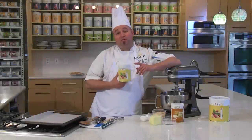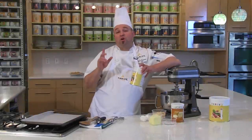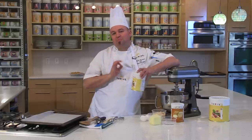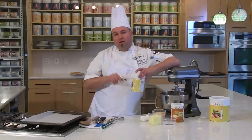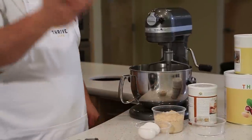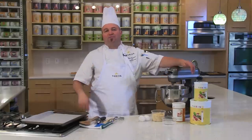Back in the Thrive Kitchen with our peanut flour, we are going to Thrivalize our bakery line sugar cookie and turn it into a peanut butter cookie. Peanut butter cookie coming at you right now.